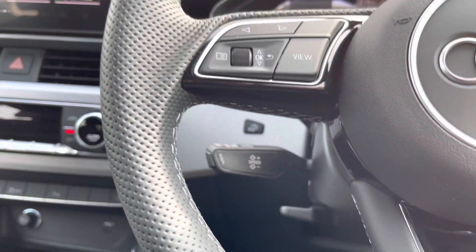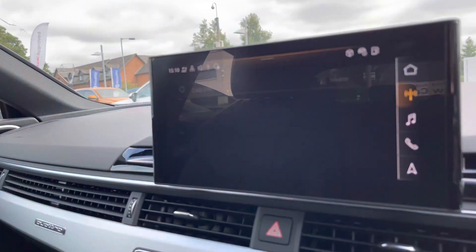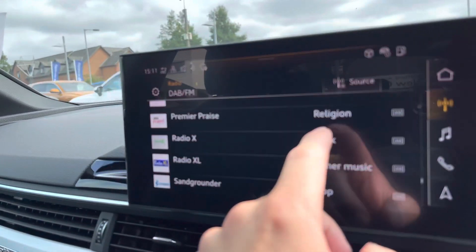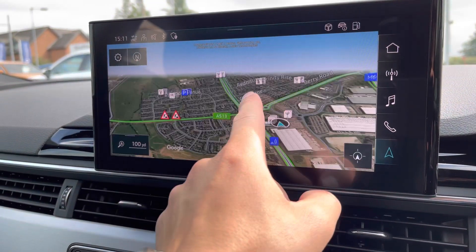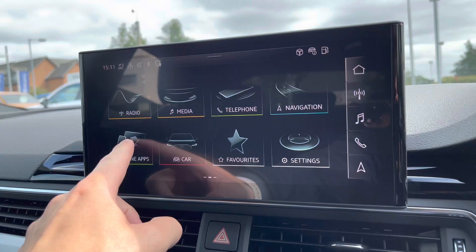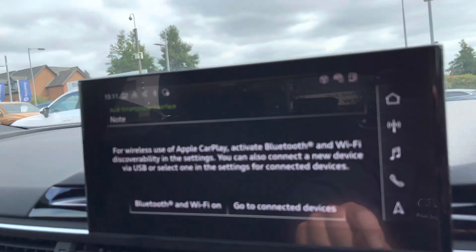Over to the left we've got the paddles for the cruise control. Moving to the centre console, this is the main display in the vehicle — it's called the MMI, which stands for Multimedia Interface. As you can see it's all touch screen. You can do various things on this including selecting your soundtrack for your journey, using the navigation system where you can zoom in, zoom out and scroll around. You can also hook up this car to Apple CarPlay and Android Auto.